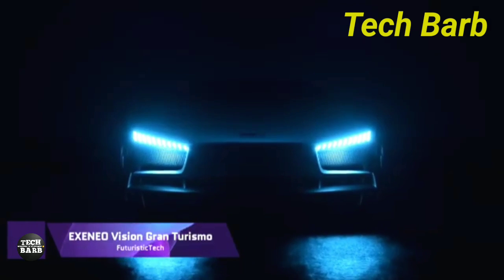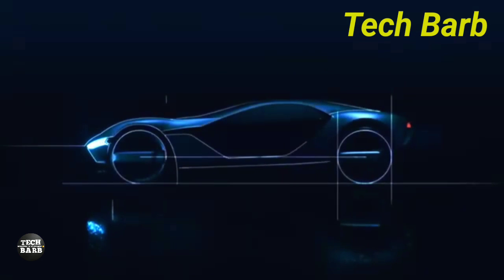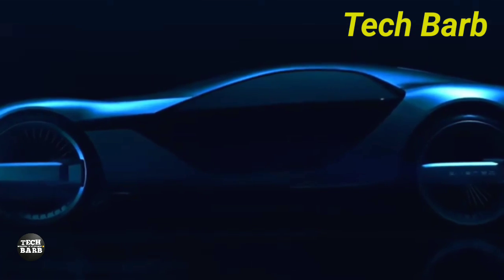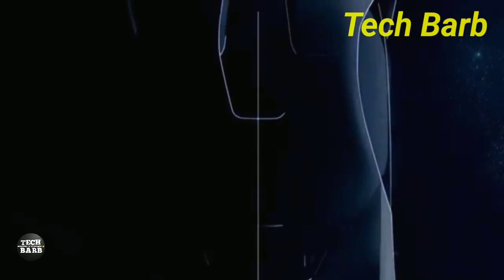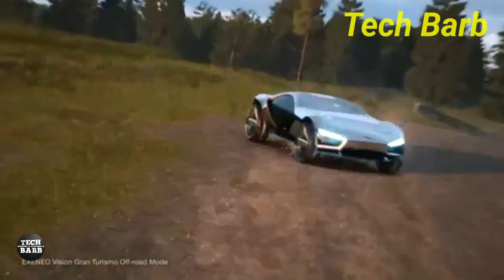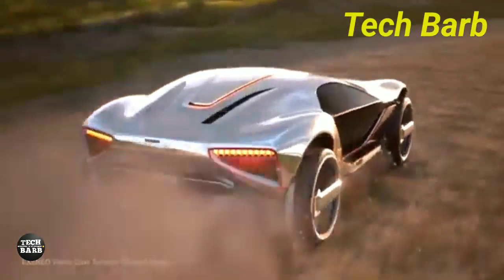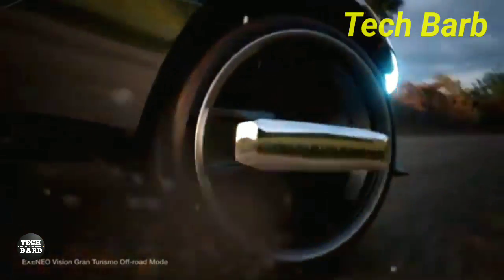An engineering marvel, the Atal Design Exineo Vision Gran Turismo combines state-of-the-art technology with Italian design elegance. The 2013 Atal Design Parkour served as inspiration for this concept automobile, which features a 910 kW combined output from its strong V10 engine and two electric motors. The Exineo VGT can attain a top speed of 236.1 mph and accelerate from 0 to 62.1 mph in just 2.5 seconds, thanks to its powerful engine.